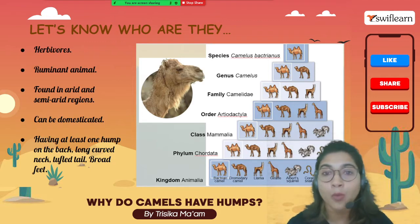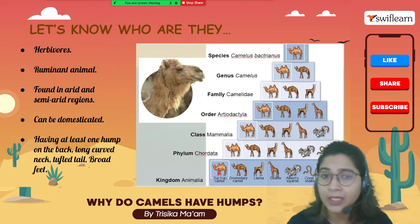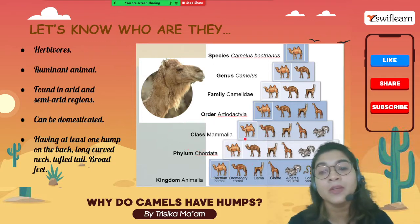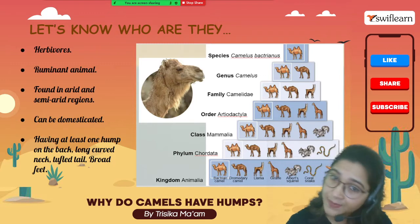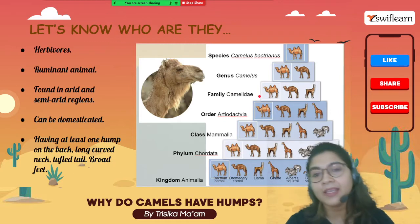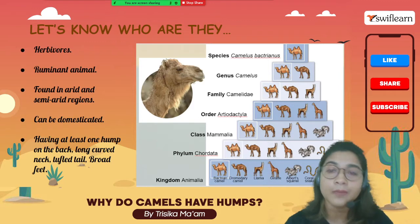In terms of scientific classification, camels belong to the animal kingdom. Their phylum is Chordata because they have a vertebral column and are vertebrates. They are included under class Mammalia because they are mammals — they feed and give birth to their young ones. Their order is Artiodactyla, family is Camelidae, and the genus and species — which gives the scientific name — is Camelus bactrianus.